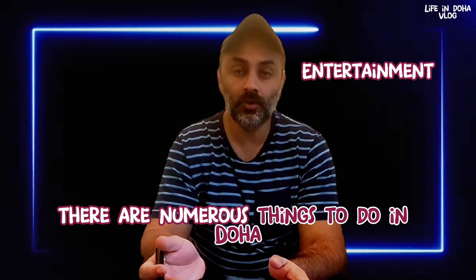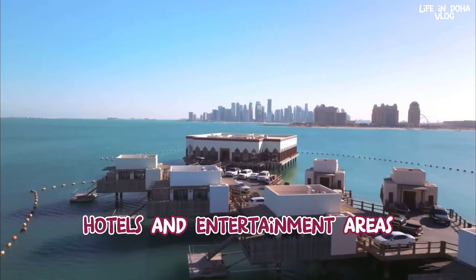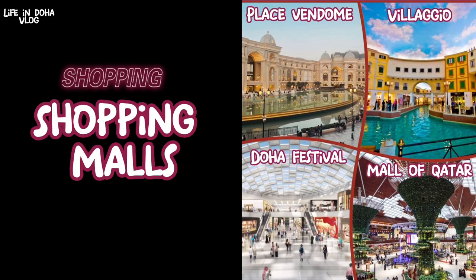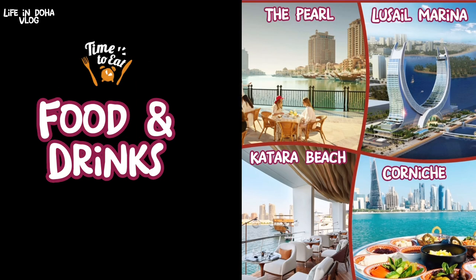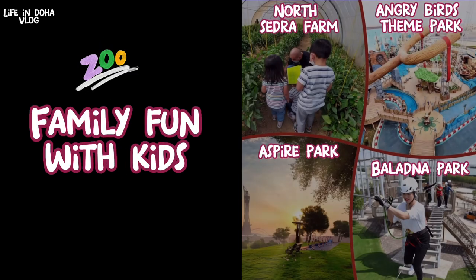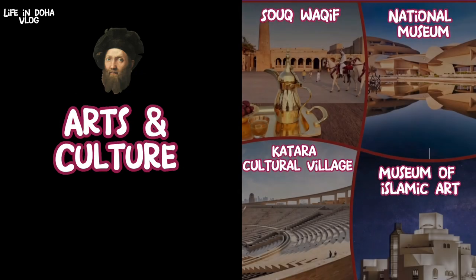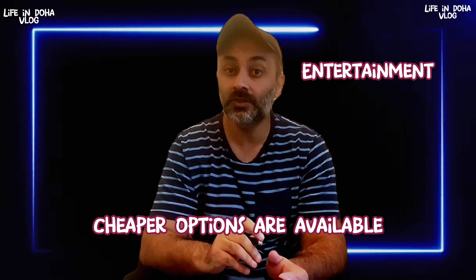There are numerous things to do in Doha. With FIFA approaching, numerous theme parks, hotels, and entertainment areas are opening up for families to enjoy. Some activities are free while others are paid, depending on the type of activity. Theme parks would range on average between 200–250 riyals per person.